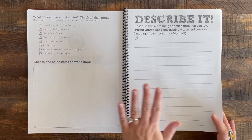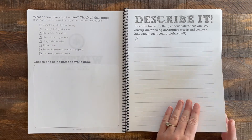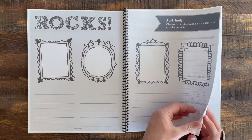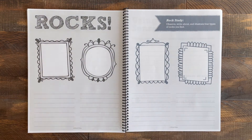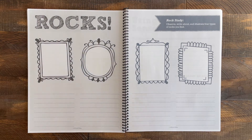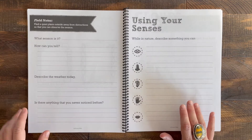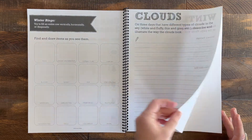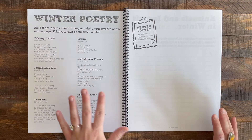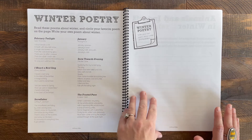On to winter — it starts out asking what you like about winter, and you can draw and describe things you love. This is the first main study the book offers: a rock study, which is really cool. My kids love rocks, so this will be perfect — go find some rocks you like, look them up, and study them. There's also a section on different types of clouds and a whole section on winter poetry. There wasn't a section on fall poetry, but there's a nice big section for winter poetry, which is kind of fun.